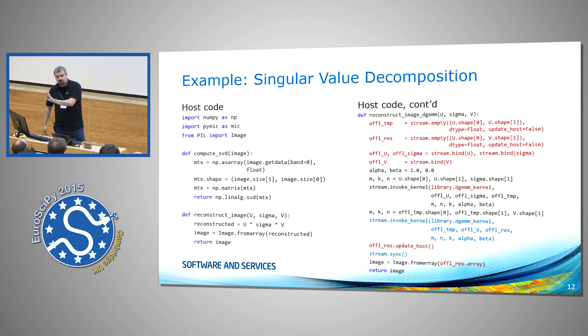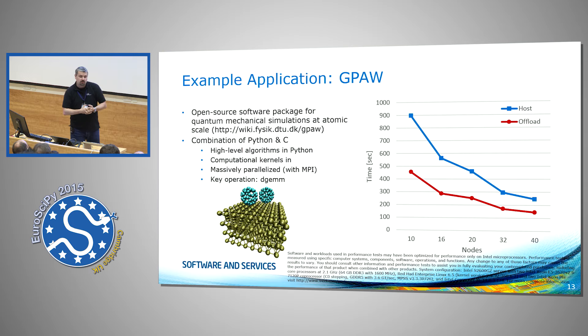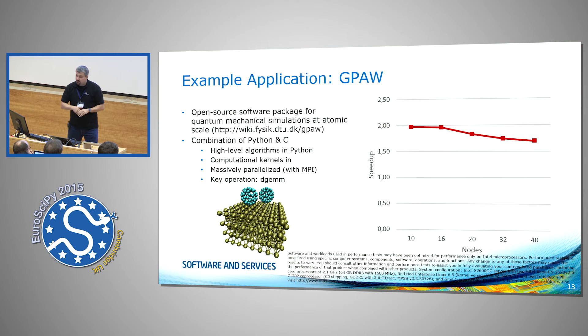I promised Yossi to show a slide about his poster. We applied this to about 2,000 lines of Python code intermixed with native C code on a pretty decent-sized cluster of up to 40 nodes. The blue line is host performance of GPO using Python plus NumPy and MKL; the red line is the offload solution. We get a decent speedup of about 2x by adding the offload processing.